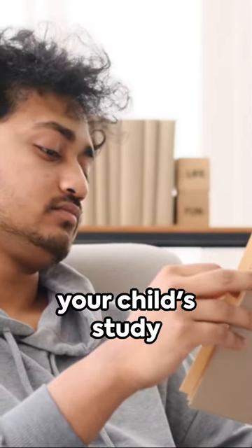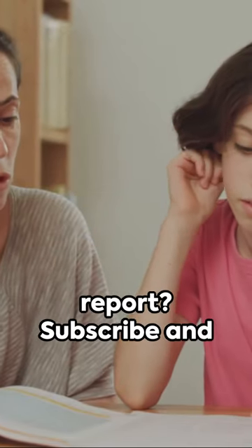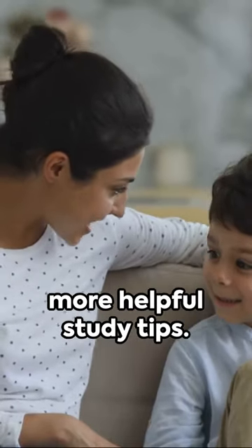To better understand your child's study patterns, get a DMIT report, subscribe, and keep watching us for more helpful study tips.